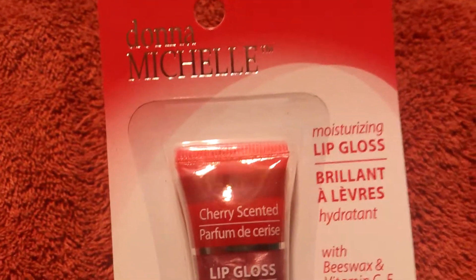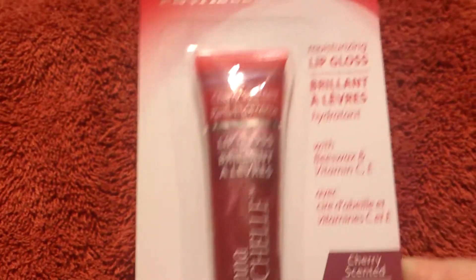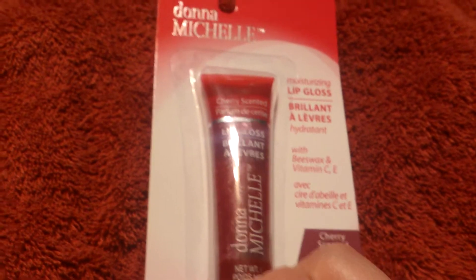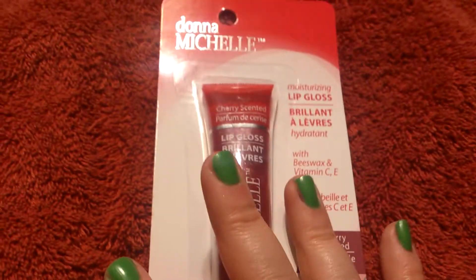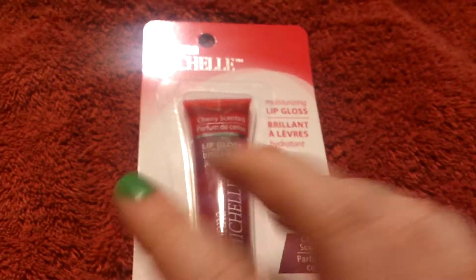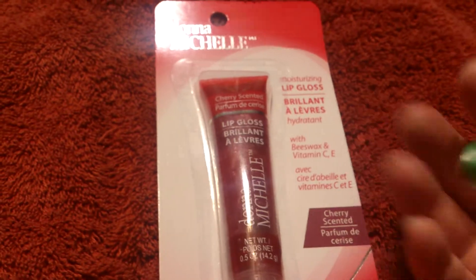Next we have Donna Michelle — something else I bought for my mom — a moisturizing lip gloss in cherry scented with a deep red cherry. I have not had much luck with Donna Michelle. I bought two polishes before, and neither one really impressed me — they both took several coats and chipped really easily. I have a problem with my work, it destroys any makeup and nail polish I put on. That's why I really like Sally Hansen, because it lasts a lot longer and only takes one coat. I read somewhere that the more coats you put on, the more likely it is to chip. So I decided to let my mom try the lip gloss and see how that works.